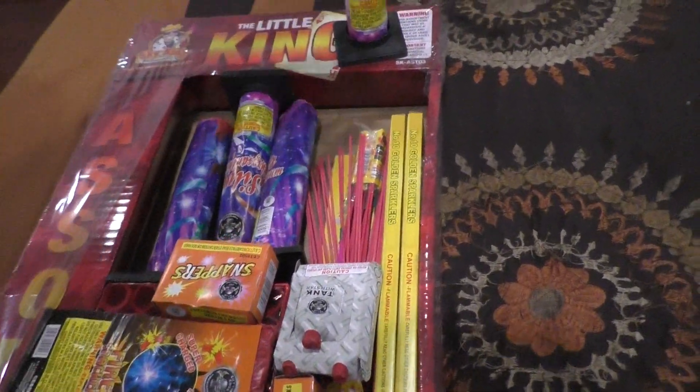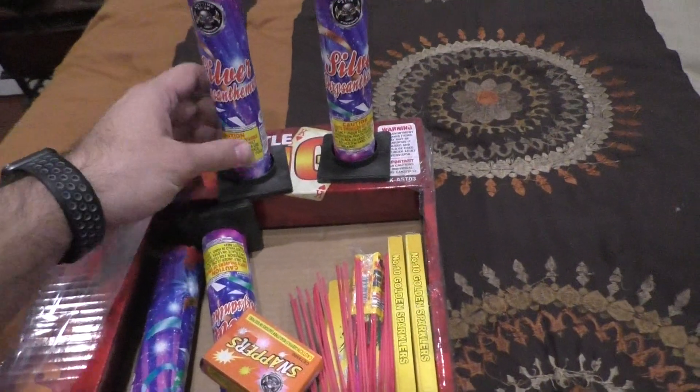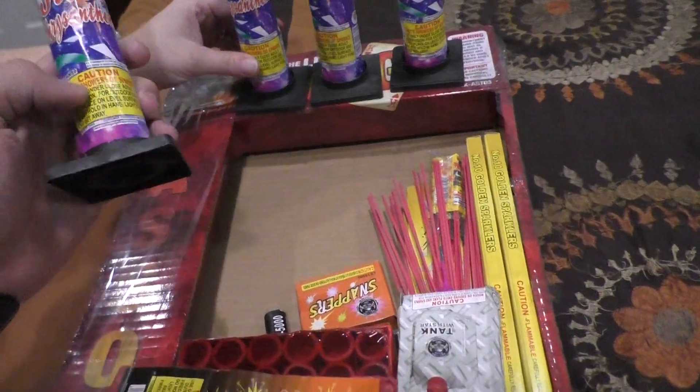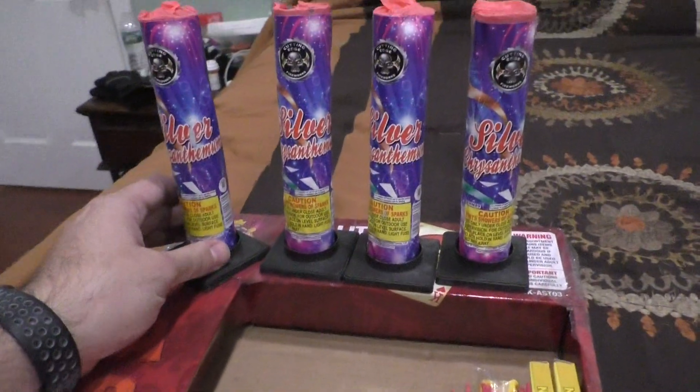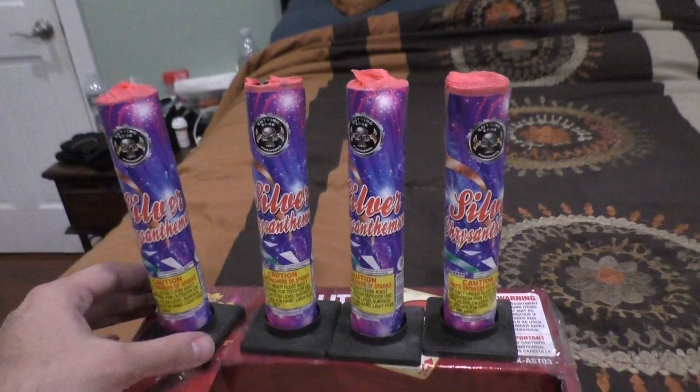All right, we'll start with the fountains. I'm assuming all four of these are the same. Yes, so we got four silver chrysanthemum fountains by Cutting Edge Fireworks.